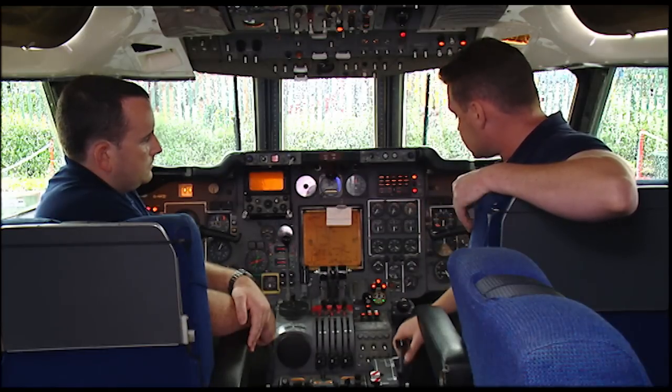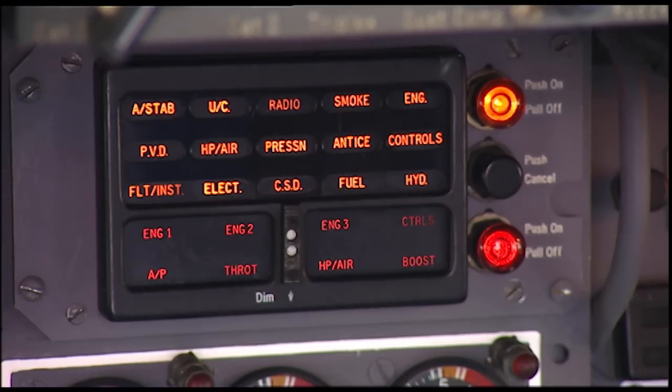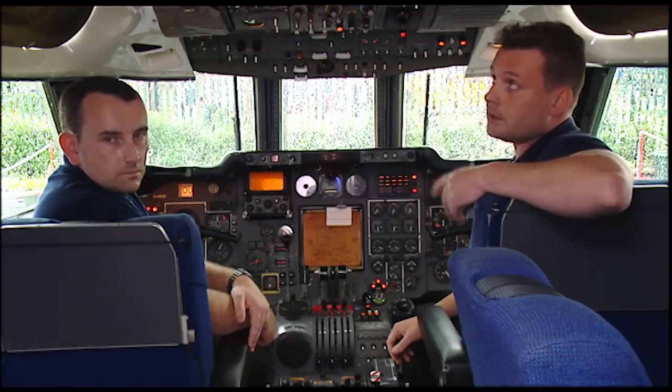For example, the CWS works. We have the stick shaker that works, the stall warning horn, and the engine fire bell.